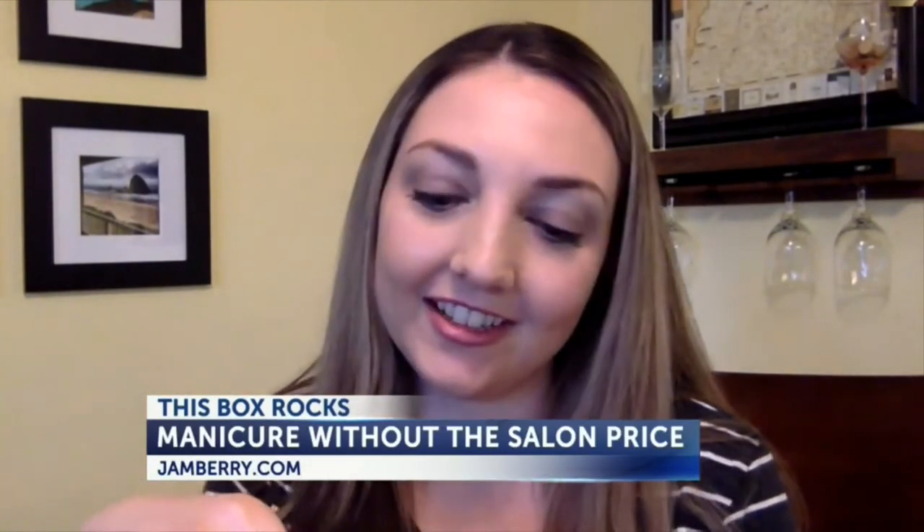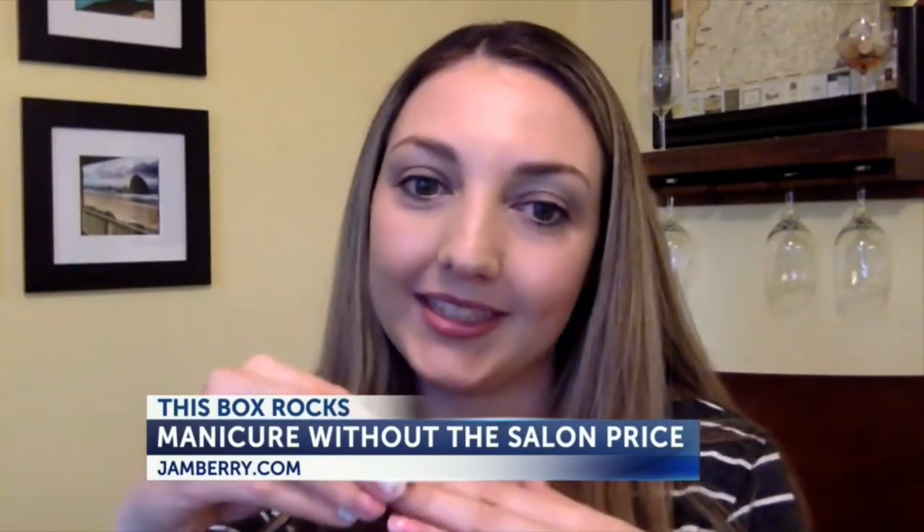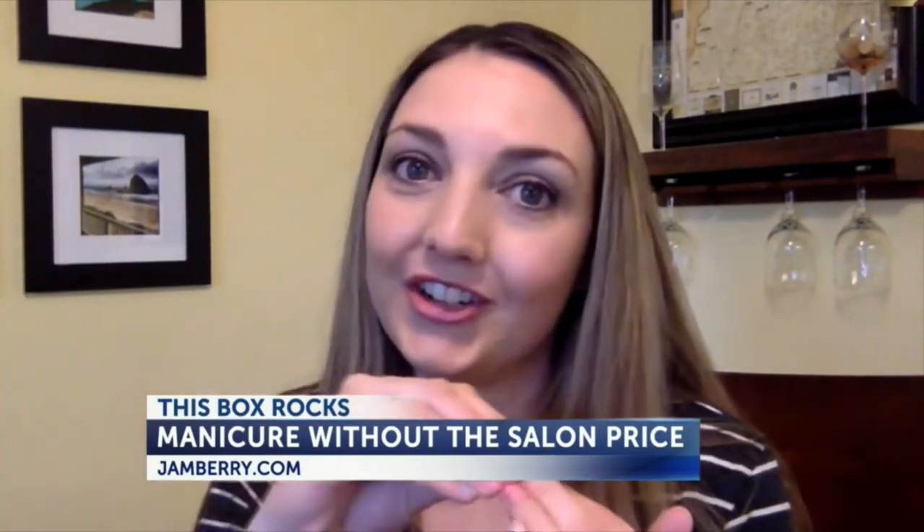Jambary is a nail wrap company. They are vinyl adhesive wraps that are non-toxic. You heat them up and you stick them down, so they are heat and pressure activated.